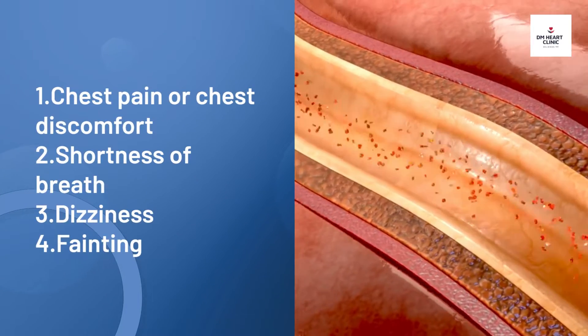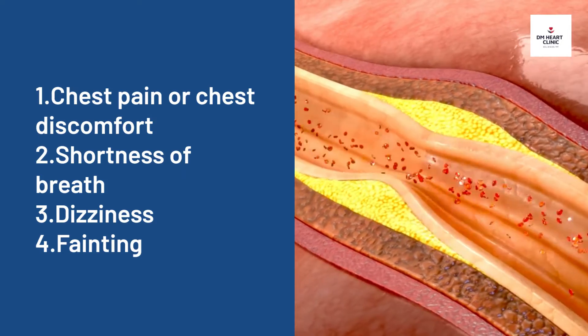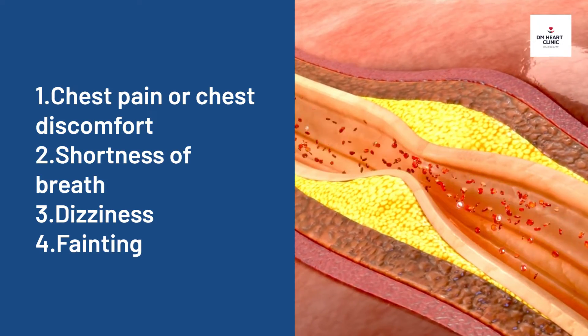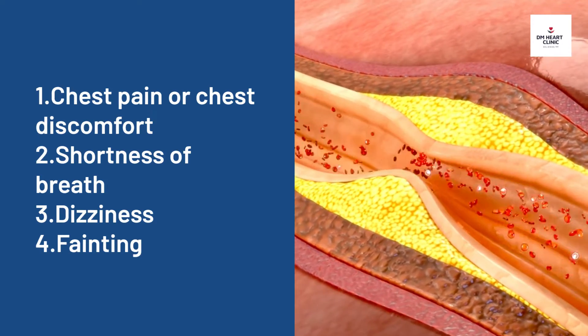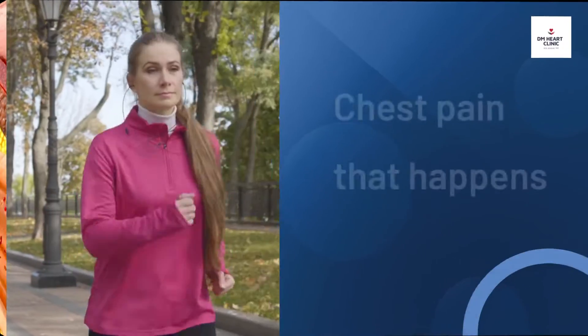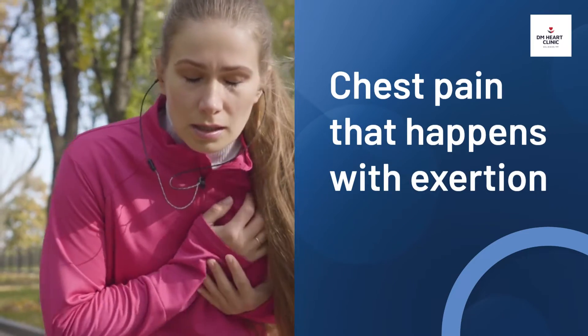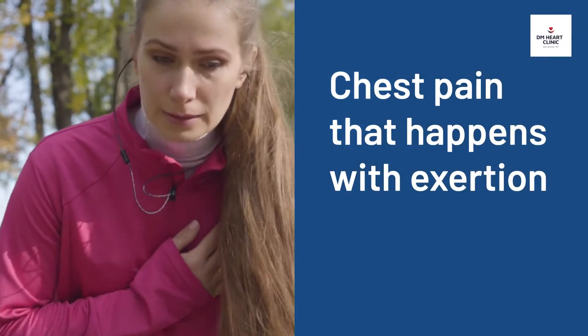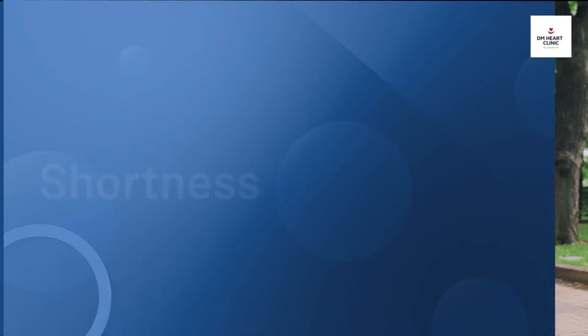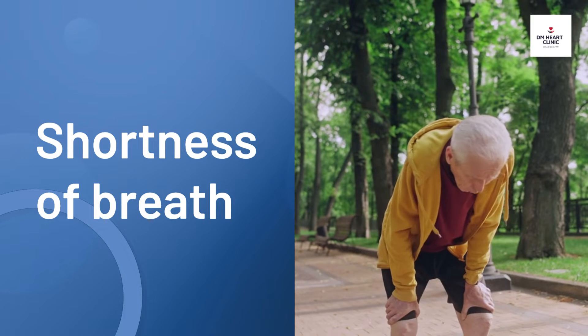When you have coronary artery disease, you may experience symptoms like chest pain or chest discomfort, shortness of breath, dizziness, and fainting. Chest pain that happens with exertion could be a symptom of heart blockages, and the treadmill test is the best test to detect them.